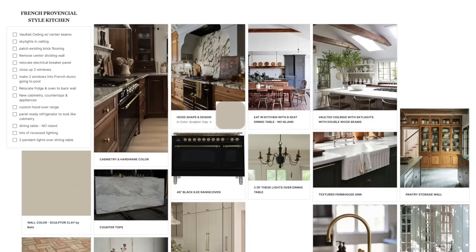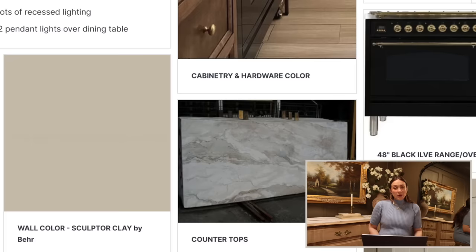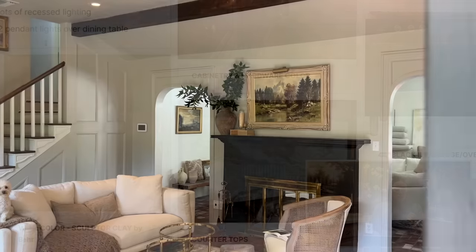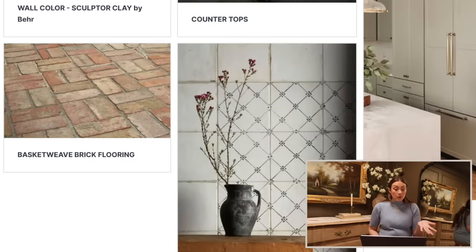I started with inspiration and created a board using Milanote and Pinterest together to compile all my ideas. I love this kitchen — kudos to this DIYer — I love the color palette with the darker cabinets, darker oven and range, fluted glass, all these beautiful elements. We'll do it in our own way though: we're going darker on cabinetry and appliances, but I want to keep the wall color more neutral and lighter — the same sculptor clay we used in the living room.